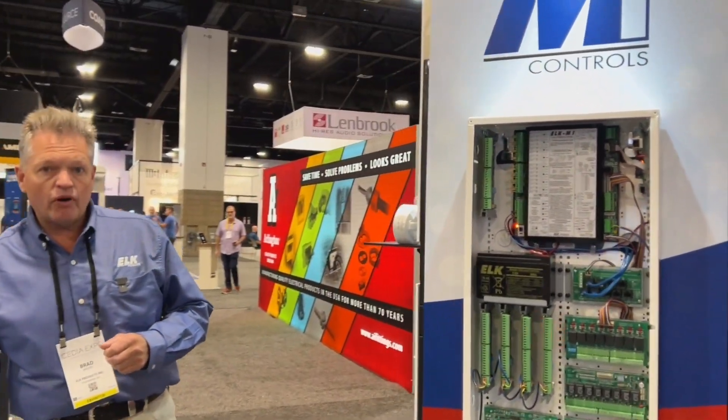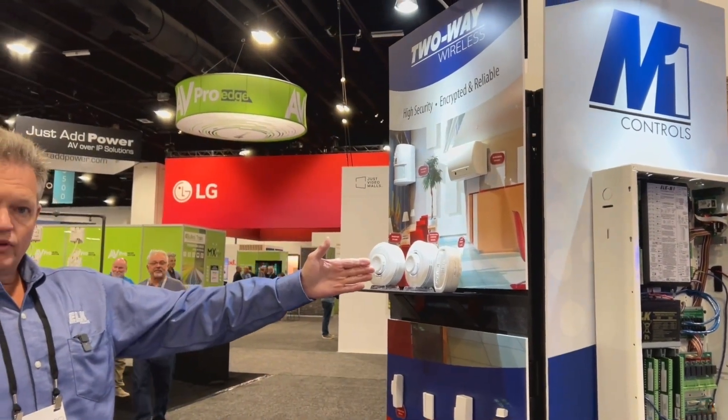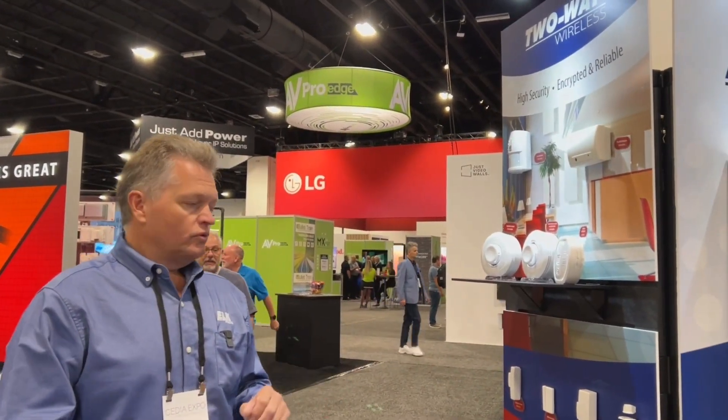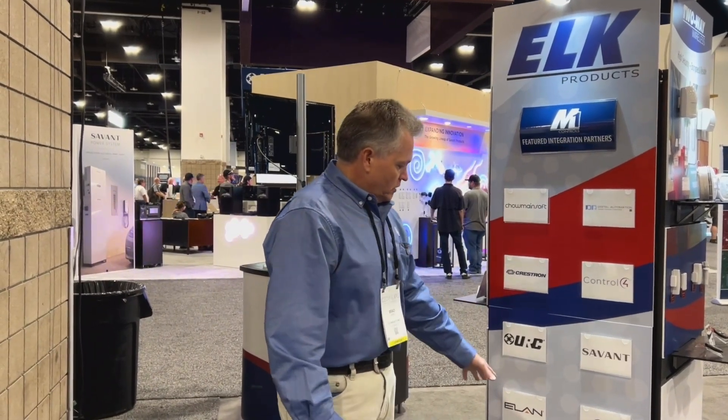Elk Products is known for our wireless, our two-way wireless line. We have our smoke and our heat sensors, which are new. We also have a fantastic partnership with a number of partner manufacturers that have come on board to work with Elk and the M1 system — a wide range of home automation software, smartphone apps, and so forth. We have a great partnership with a number of industry leaders that want to work with the M1.